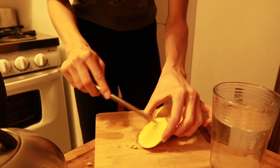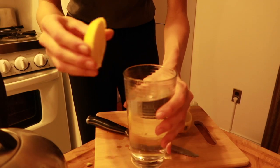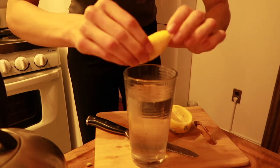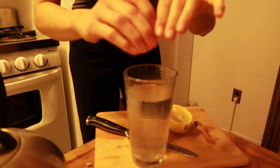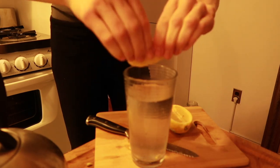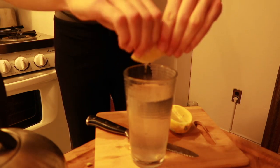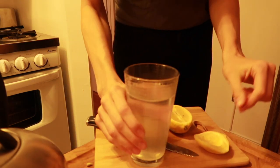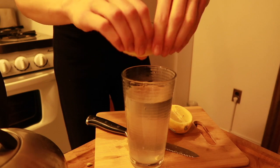I use approximately half an organic lemon and just squeeze it into my water and drink it. Sometimes I drink two or even three cups when I feel especially dehydrated after flights, or if I only got a few hours of sleep, or had a drink the night before. I've been starting my mornings this way for about seven years. Just make sure to brush your teeth after, since the acid in lemon can affect your teeth.